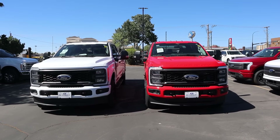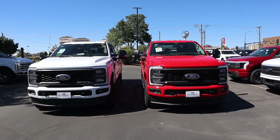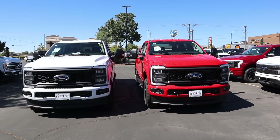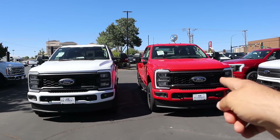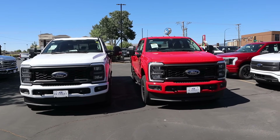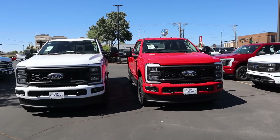Before we move forward, if you want to see more videos like this I recommend you subscribe because I post content every single day. I do want to mention this comparison isn't perfect — that truck is an XLT, that one is an STX, so not necessarily the most comparable specs.